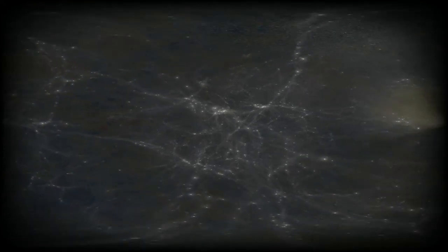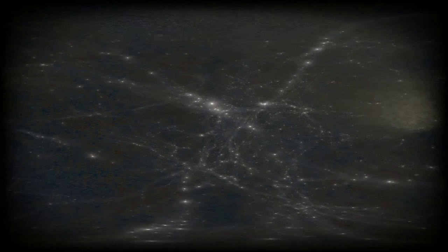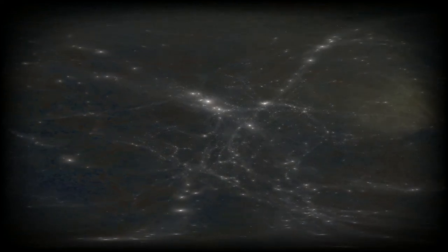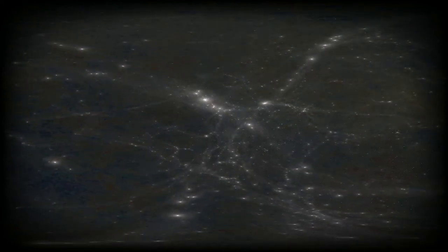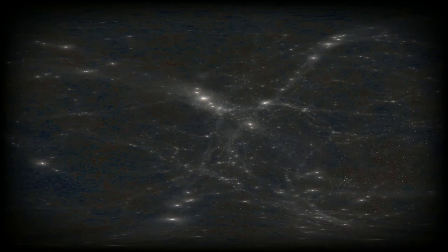Over time, under the influence of gravity, these initial fluctuations are amplified and generate the cosmic filaments. At the intersection of those filaments, the accumulation of matter is sufficient to form the first stars. The assembly of those stars becomes galaxies, and the dense regions of galaxies form clusters of galaxies. Simulations like this one allow us to understand the emergence of these large-scale structures.